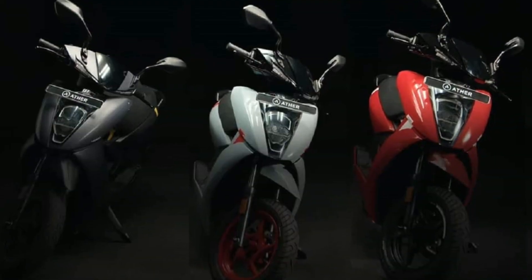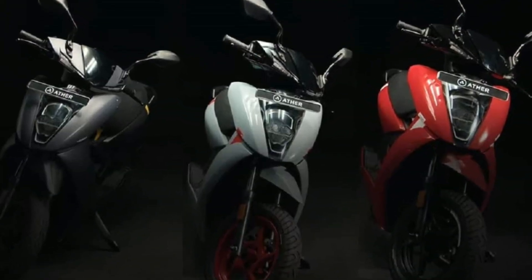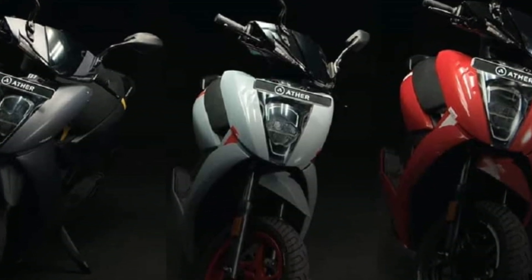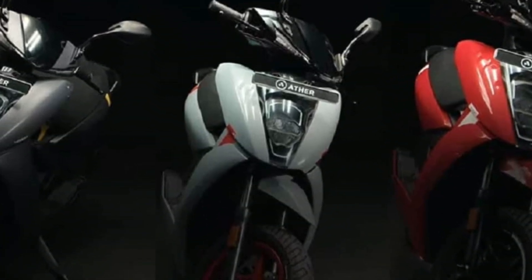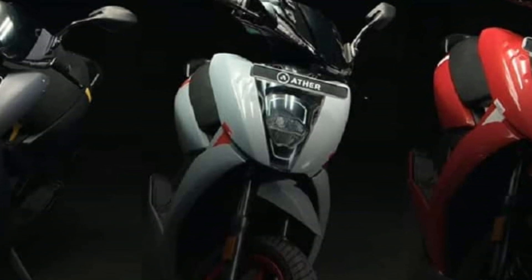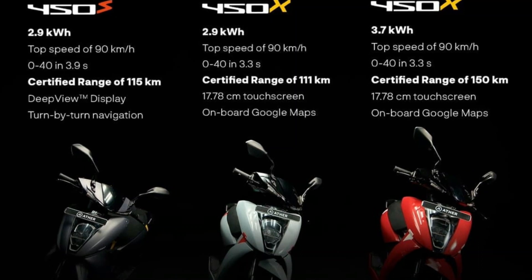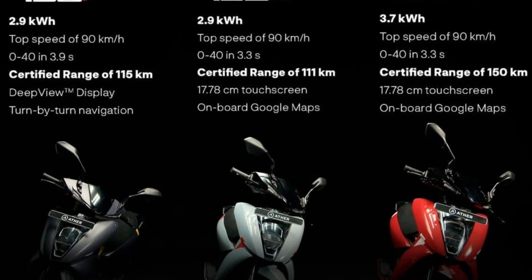Ather Energy has introduced three new electric scooters in the country, namely the 450S and two 450X models with distinctive battery packs and features. The Ather 450S is priced at 1.30 lakh, while the 450X with the 2.9 kWh and 3.7 kWh battery costs 1.38 lakh and 1.44 lakh respectively.